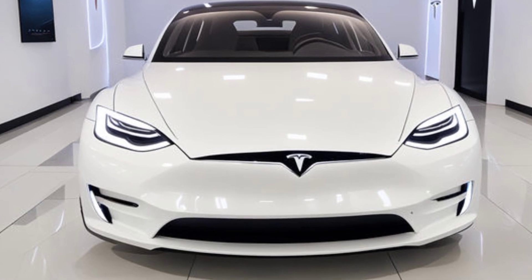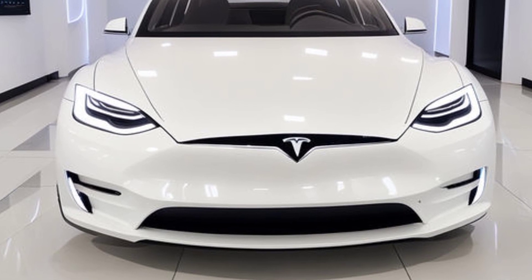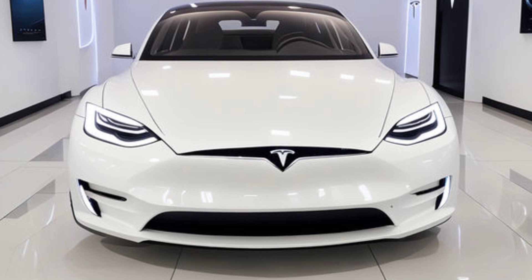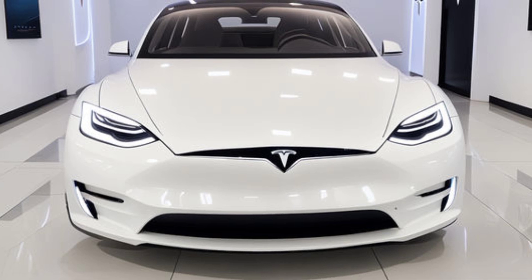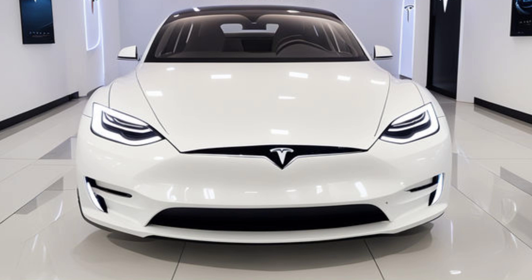Design-wise, it's rumored to feature a minimalist aesthetic true to Tesla's signature style, but with a more compact, urban-friendly size. We're looking at a car that's smaller than the Model 3 but still maintains that futuristic edge — think of it as the younger sibling that's ready to take on the city streets with style and efficiency.